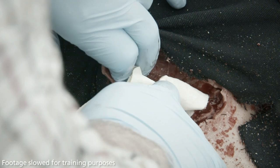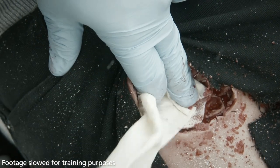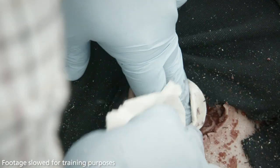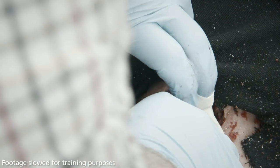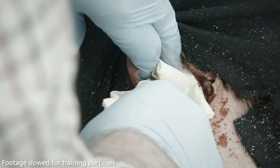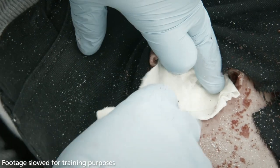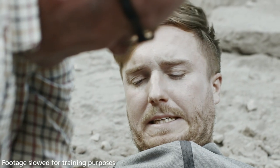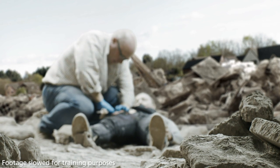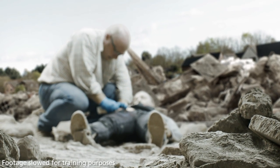Take one end of the gauze and tightly pack the unfolding Cellox Rapid directly onto the source of bleeding. Continue packing the wound while maintaining pressure at all times, feeding in the Cellox Rapid until the wound is filled beyond the skin level. For larger wounds not filled by a single Cellox Rapid, use an additional Cellox Rapid or another plain gauze to fill above the skin level.